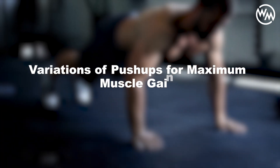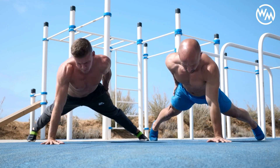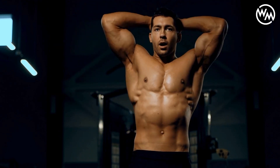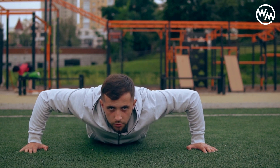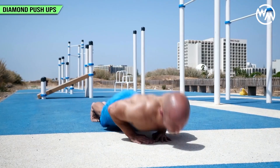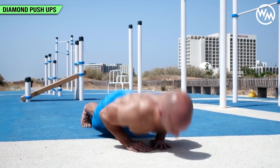Diversifying your routine with various push-up variations is key to effectively capitalizing on the muscle-building potential of push-ups. These different forms challenge the body in new ways and ensure that all areas of the chest, along with other supporting muscle groups, are engaged, fostering balanced muscle development and strength gains. Wide grip push-ups require you to place your hands further apart than the standard position, emphasizing the outer chest muscles and shoulders. Diamond push-ups, where your hands form a diamond shape beneath your chest, focus intensely on the triceps and the inner chest muscles.